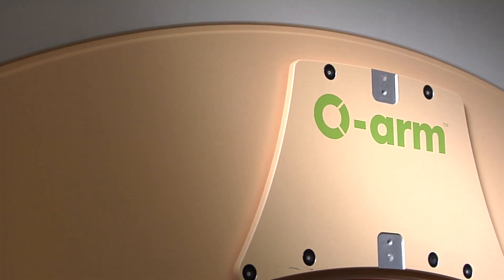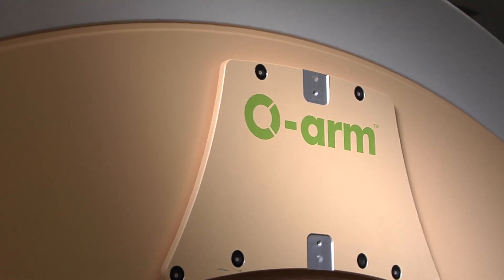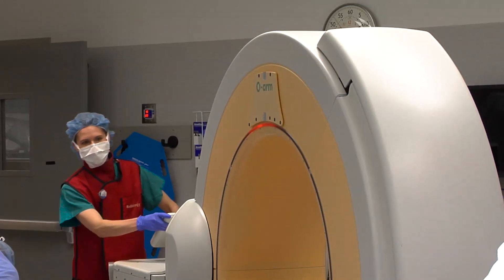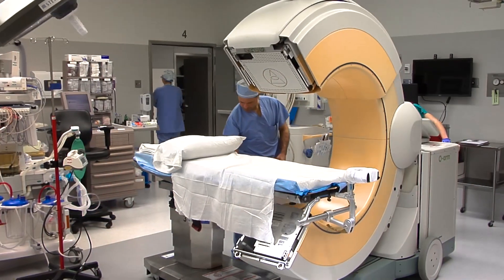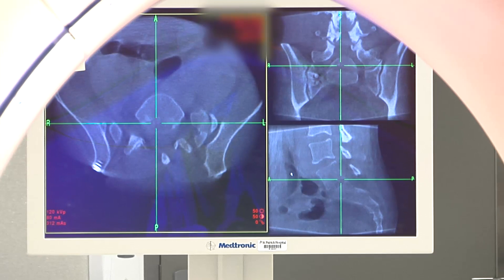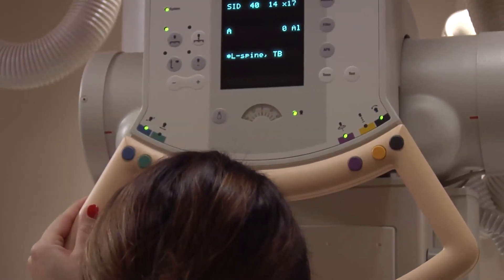Utilizing the latest techniques, doctors at Marion Regional Medical Center perform spinal fusions with the help of the O-arm. The O-arm is a special kind of x-ray machine for spine surgeries. It takes a set of x-rays that is much higher resolution and much greater quality than just a standard x-ray machine.